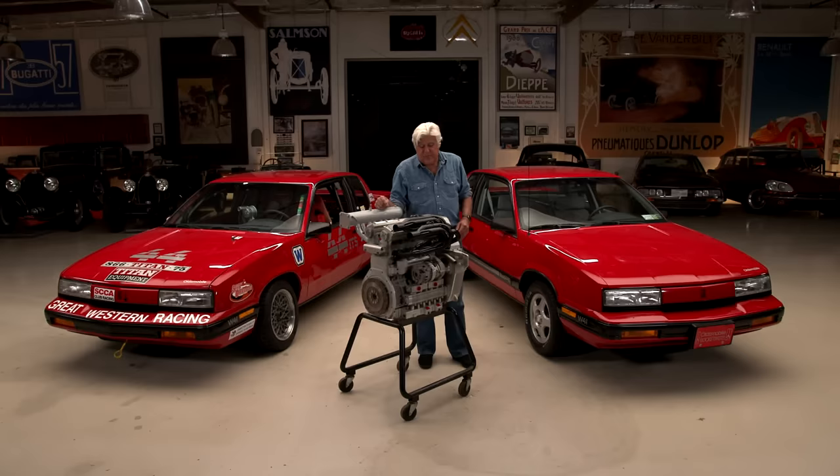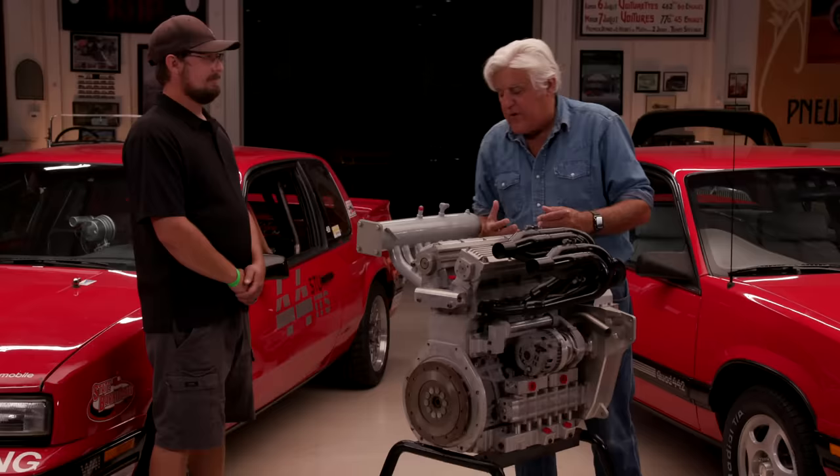I didn't know anything about these cars until I ran into this gentleman, Jeff. Good to see you, thanks for bringing this today. I always like to learn new stuff. As much as you think you know, there's always some stuff you don't know. I was certainly involved in Oldsmobiles in the 90s and I probably heard about this but didn't really give it its due. So tell us what we have here.